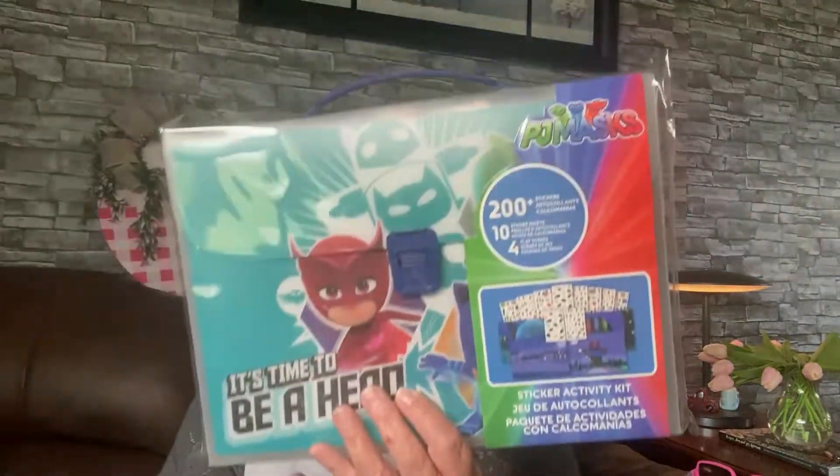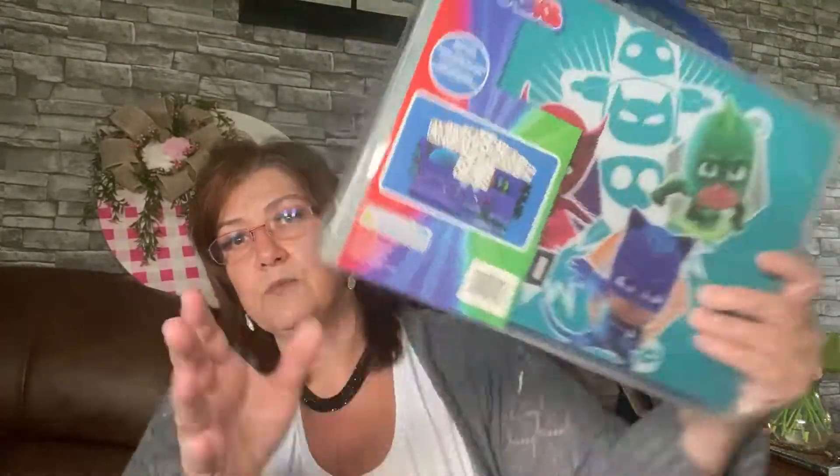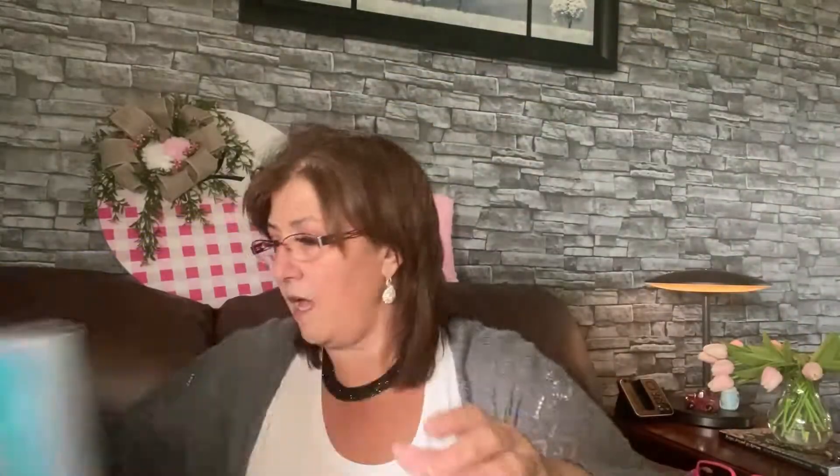The last thing I'm going to share are these really cute little carrying cases. Inside the case there are stickers — 200 stickers, 10 sticker sheets, and four play scenes. This is the PJ Masks one and it says 'It's time to be a hero.' I picked that up for Lincoln or River — I got River one as well.